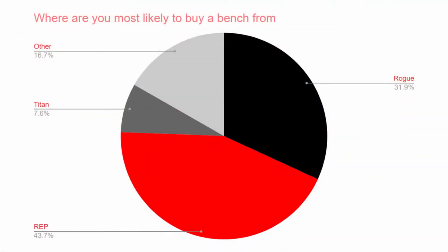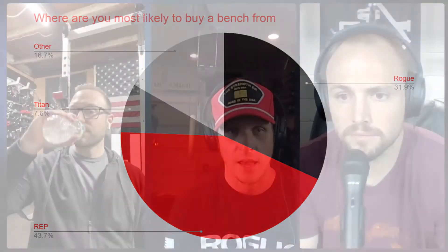Thanks, Adam. To start off, where are you getting a bench from? As we mentioned in the quick summary, the winner was Rep with 44% of the votes. Rogue received 32% of the votes. Titan had just under 8%, and Other voted 7%. Back in November, we asked simply which bench option are you going to choose, Rep or Rogue? Rep barely won with 52% of the votes versus 48%.